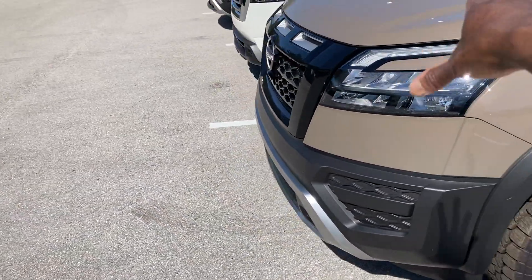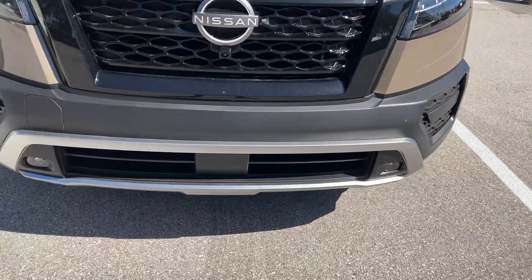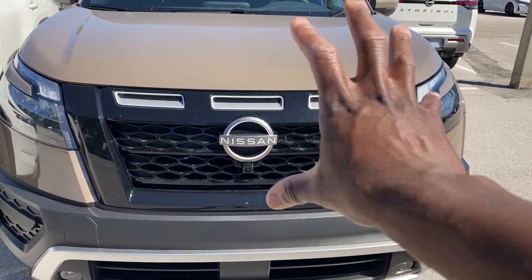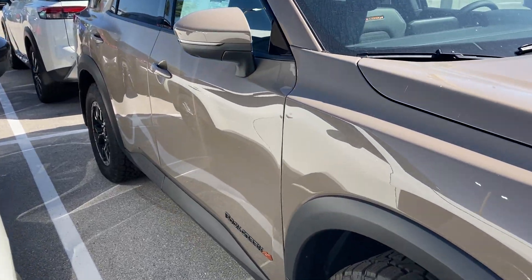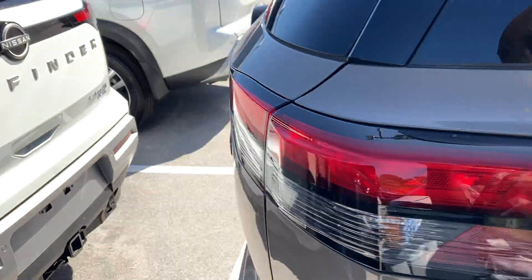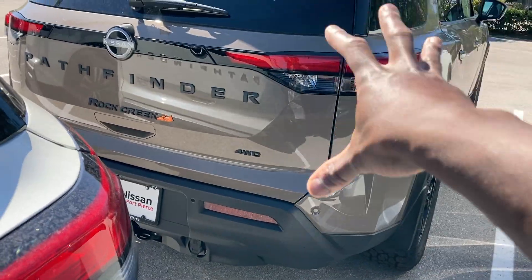Up front, got the LED reflector headlights — these are not full LEDs, they just look like it. Got fog lights down here with the front-facing camera on the grille and the new Nissan logo. In the back, got full LED tail lights with 'Pathfinder' on the tailgate.